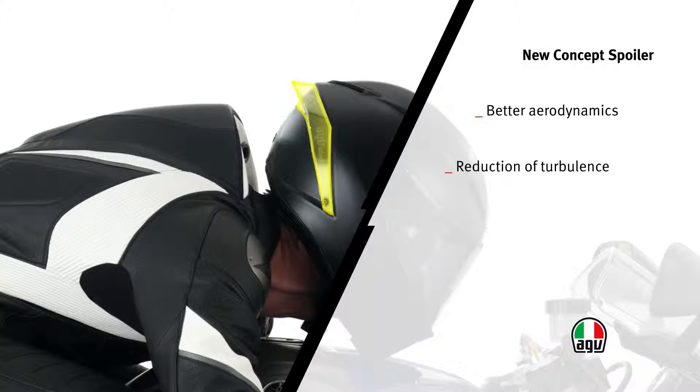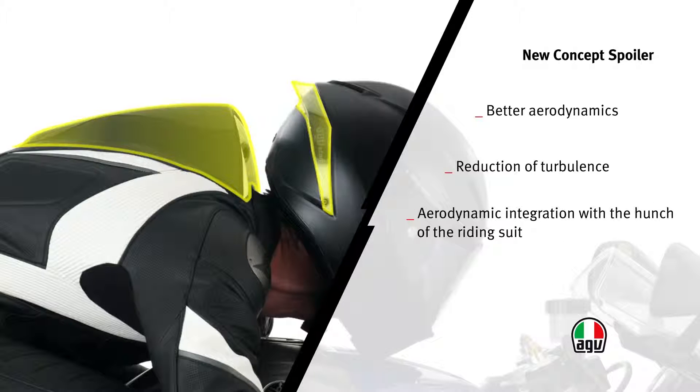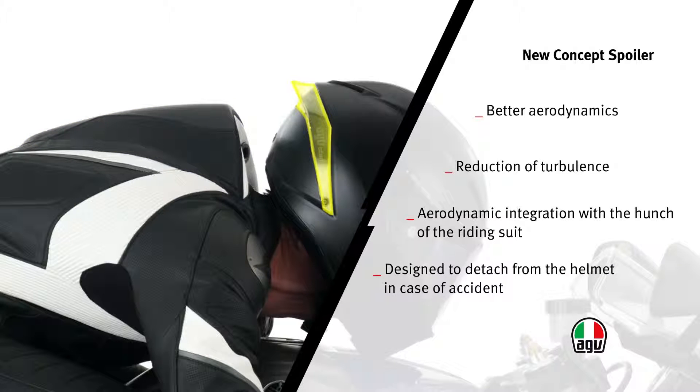In the straight position, when the rider is lying over the tank, the spoiler perfectly integrates with the hunch of the riding suit to decrease air resistance and improve stability. In addition, the spoiler has been designed to detach from the helmet in case of fall, enabling the driver to better slide on irregular surfaces and reducing the risk of abnormal neck rotations.